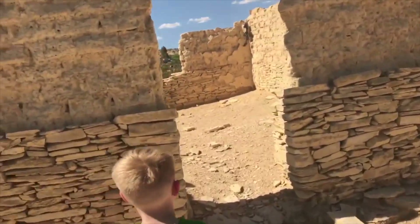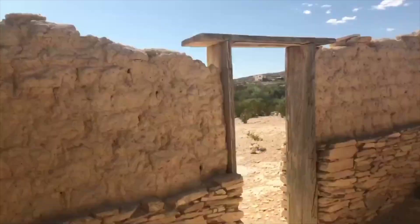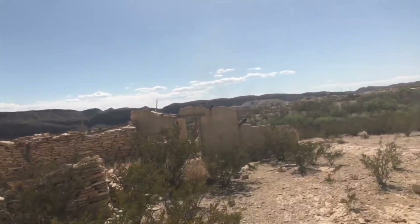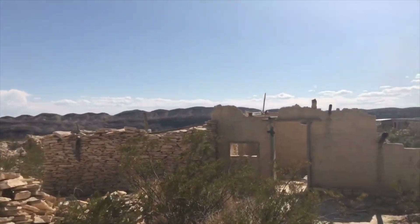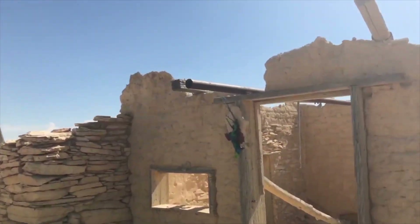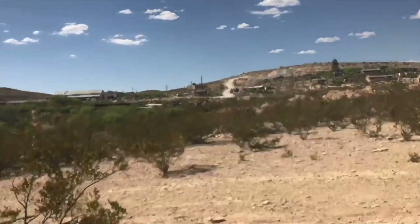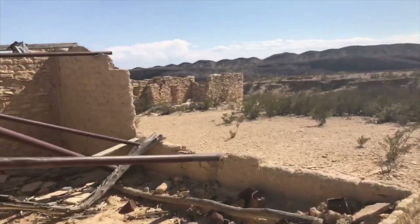Yeah, it looks like the roof is completely gone off of this one. You gotta think people actually lived in these. Look, it's a whole mining community right here. This must have been a whole mining community right here. They used to say the devil lived in Terlingua. Look at this — it's some kind of piping they used to try to maybe make a roof, hold it on, and that didn't work.